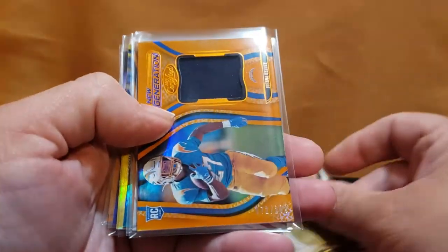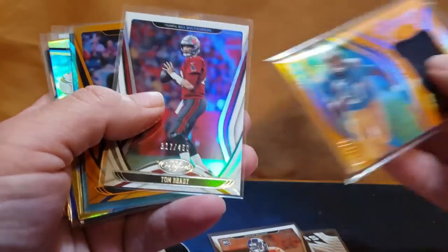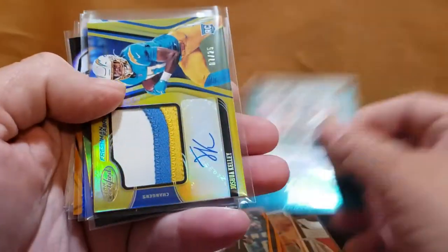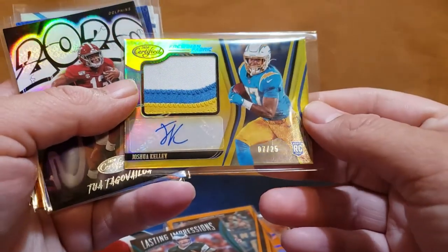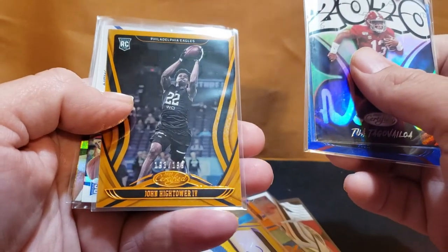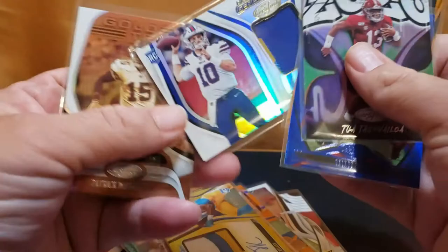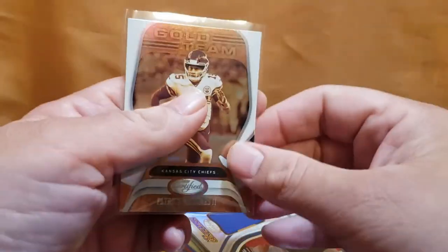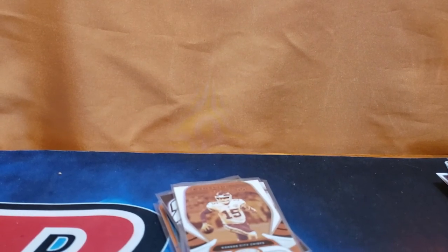All right guys, quick recap: Kyler Murray Stars, KJ to 399, Joshua Kelly to 299, Tom Brady to 450, Tannahill to 199, Ron Jaworski to 50 — pretty sweet — Joshua Kelly to 25, Kettle 2020 to 75, Hightower to 199, a Jake From card unnumbered, and a Patty Mahomes gold team. Thank you guys, have a great weekend and we'll see you soon. I have Archives coming up next, so smash that like button, subscribe, and tick the bell!